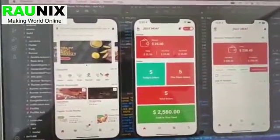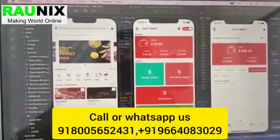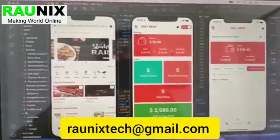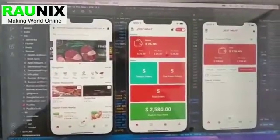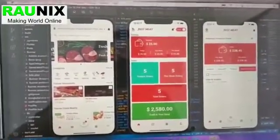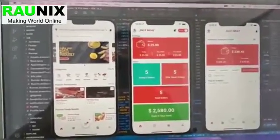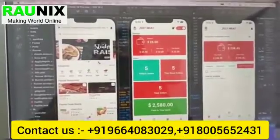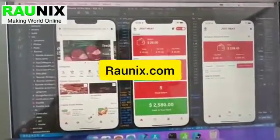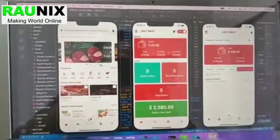If you want to make an application like this, you can directly contact us on the number showing on your screen or you can mail us at the mail ID shown. If you want to start a business like this and have any queries, you can directly contact our consultants so they can help you. For more, kindly visit Ronix.com, watch all the videos, and I'll see you in the next video. Thank you.